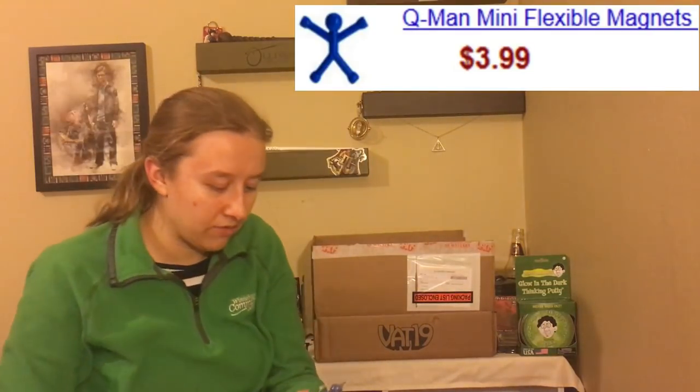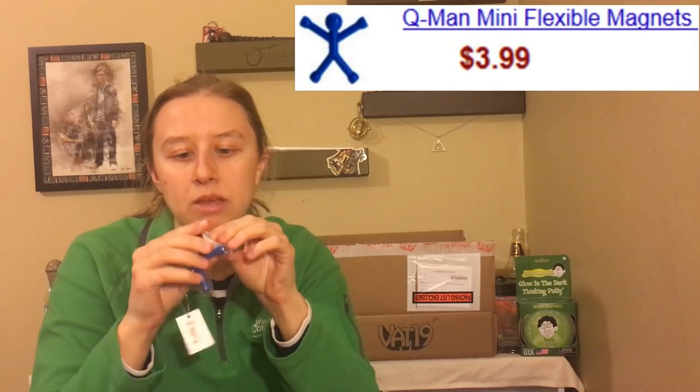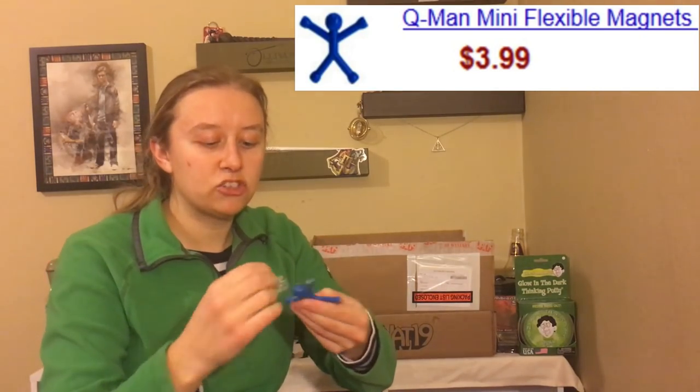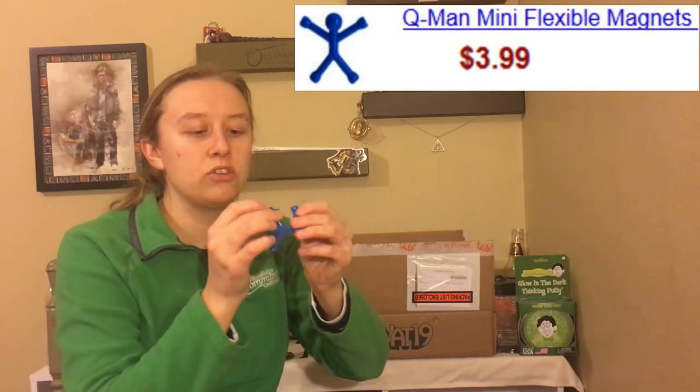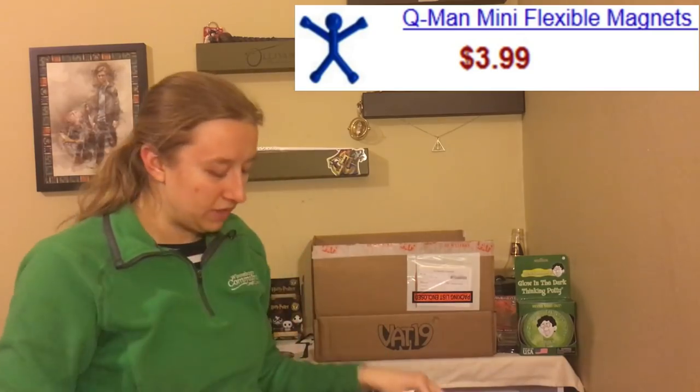The next thing we have is a mini Q-Man. This is a little magnetic man — if you have more than one you can connect them and play with them that way. Otherwise with just one, you can connect it to your fridge and play with it. I wasn't sure if it bends so I opened it, and it does, so you can do different things with it on the fridge.